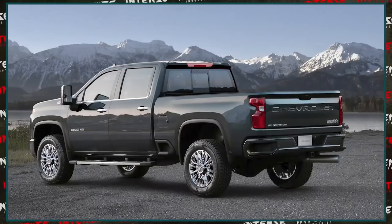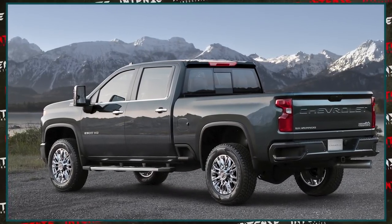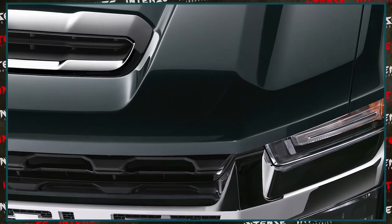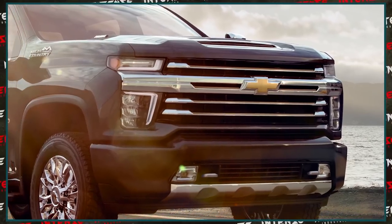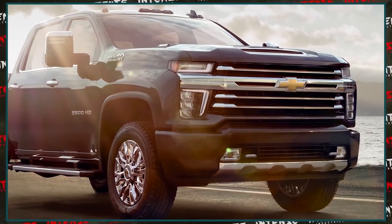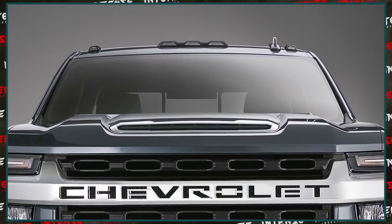The first model Chevy released was the LT, and at first I have to say it was a little off-putting — definitely a style that many people weren't prepared for. It was completely different than the recent 1500 design; the structure, the headlights, and the grille are just very different.